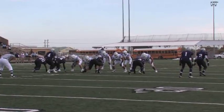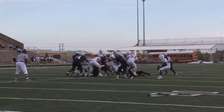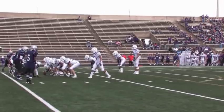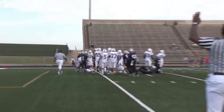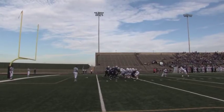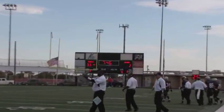After a couple of first downs, Dayton faces fourth and one. Andreas takes the snap and hands off to Xavier Baldwin, who breaks through the line and races down inside the 10-yard line. Two plays later, Peyton Plough takes the snap, runs right, and crosses the goal line for another Bronco touchdown. On the PAT attempt, the snap bobbles and the Broncos are unable to convert the point after. The score now stands: Dayton 33, LBJ 2.